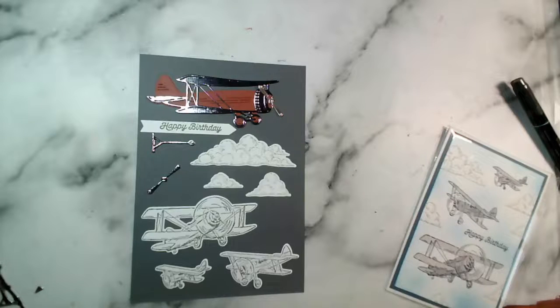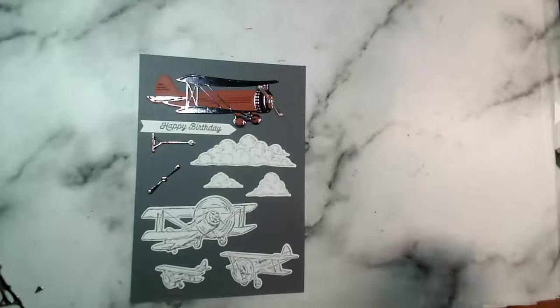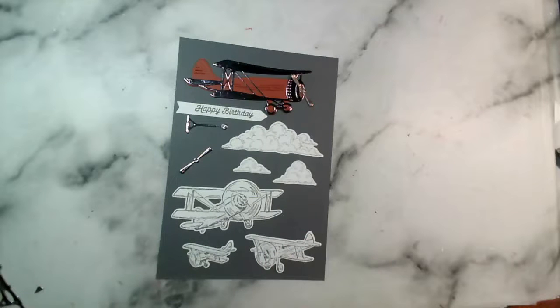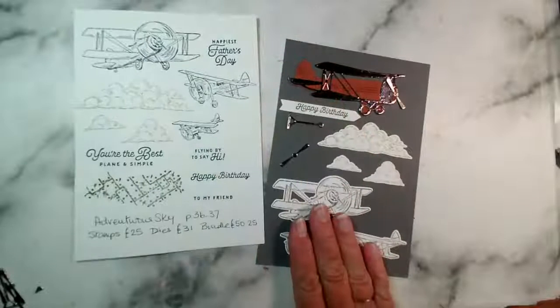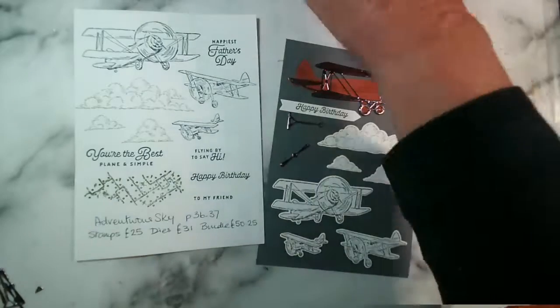Good evening and welcome. My name is Jenny McCormack and I am an independent Stampin' Up demonstrator based in the market town of Brackley in Northamptonshire, here in the UK. Thank you so much for joining us. It is Thursday evening, the 6th of June 2024.